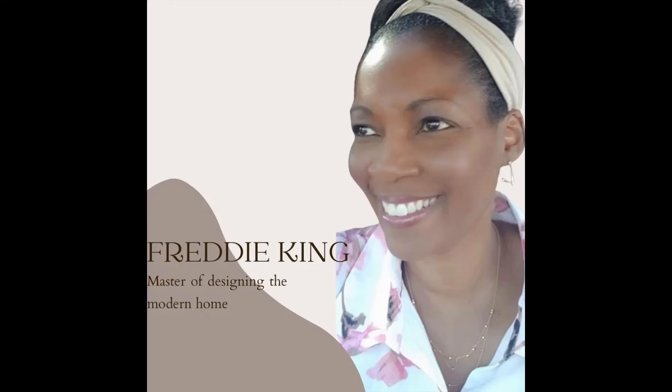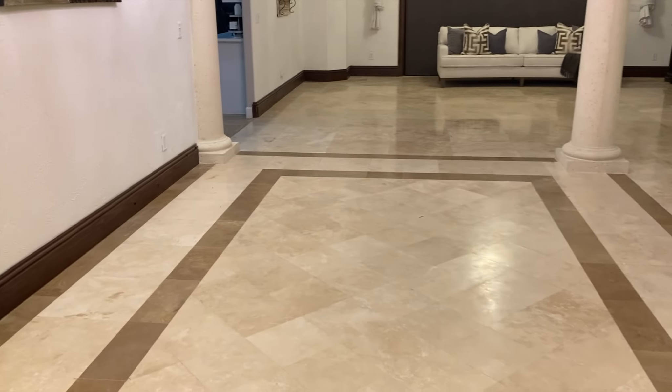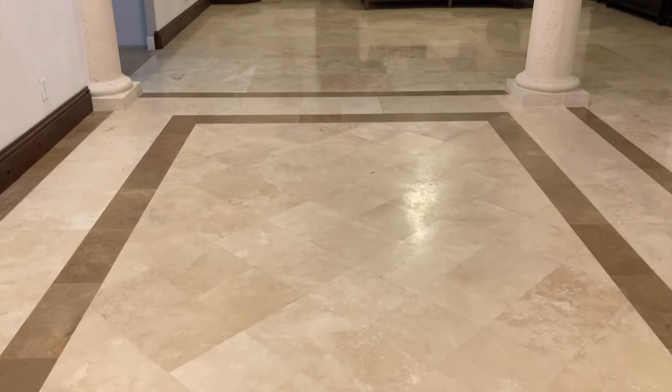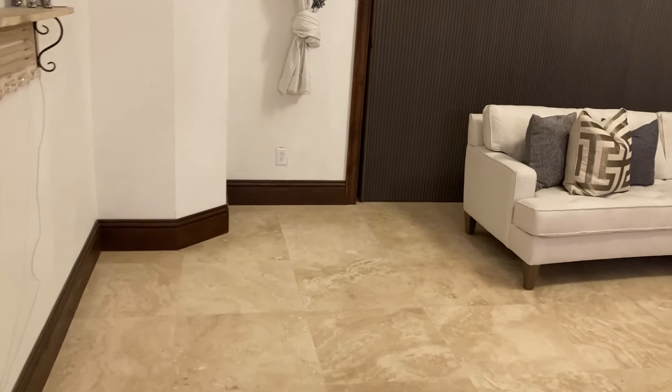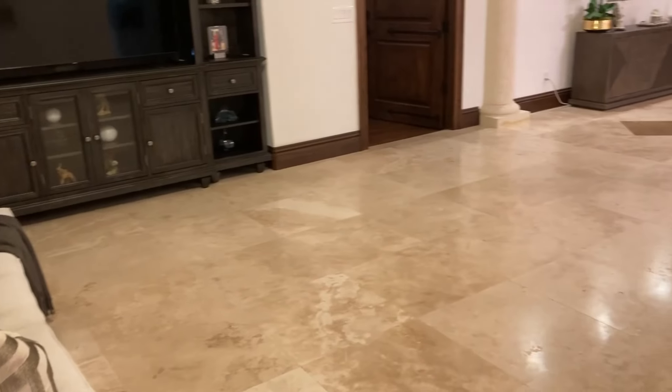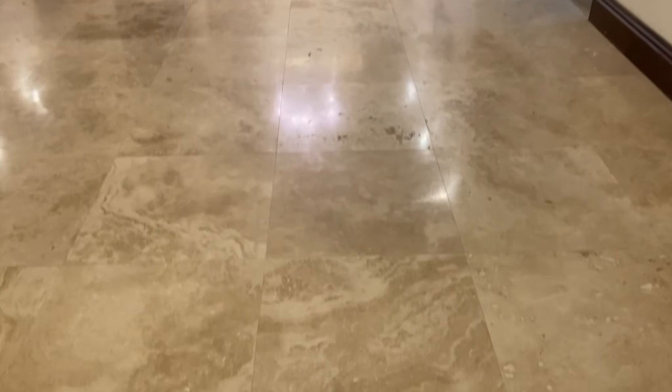Hey everyone, welcome back to the channel. This is just a quick short video to show you how my floors were transformed before I get ready to replace the furniture. As you can see, these are travertine floors, and at purchase they had a lot of holes in them over this entire big space. We hired a company to come in to fill in all of the holes, fix all of the cracks, and polish the floors. As you can see, the floors are in really bad shape.